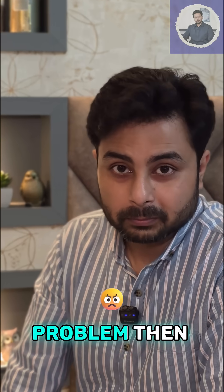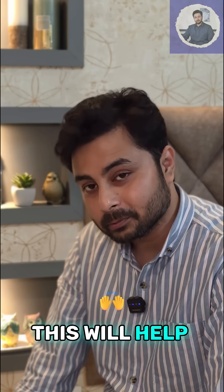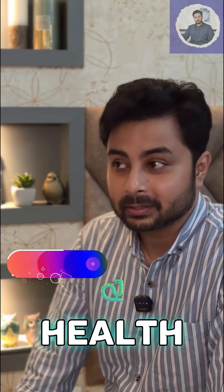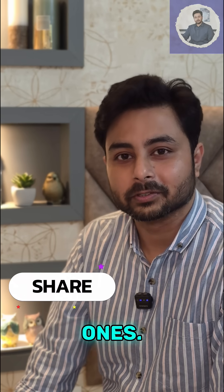If you are still having a problem, then please see a nearby ENT doctor. Hopefully this will help you. And for more health tips, please subscribe to my channel. Thank you, and share this with your loved ones.